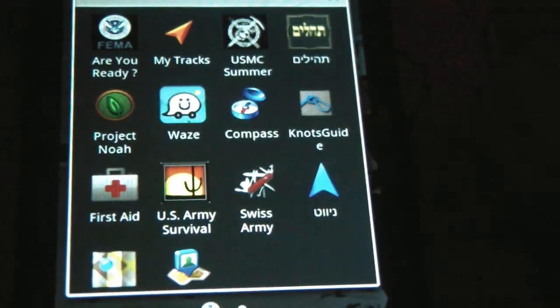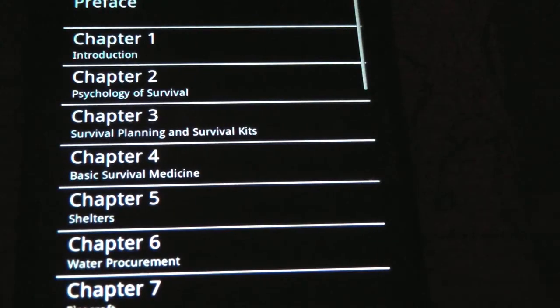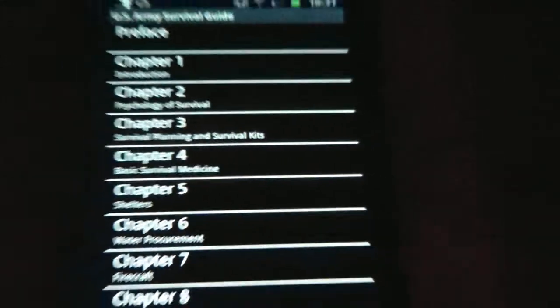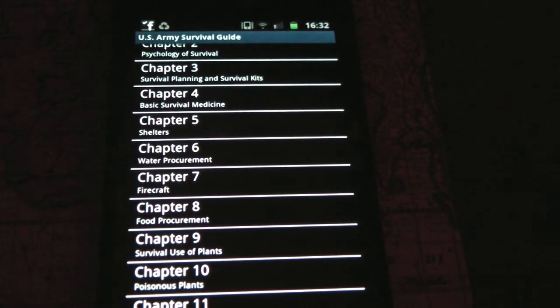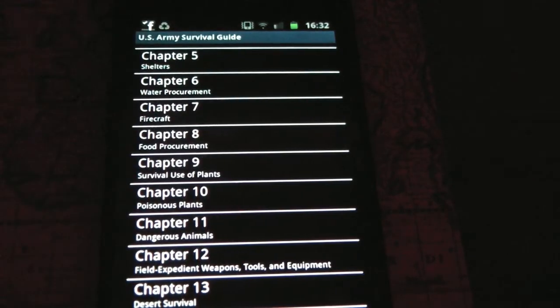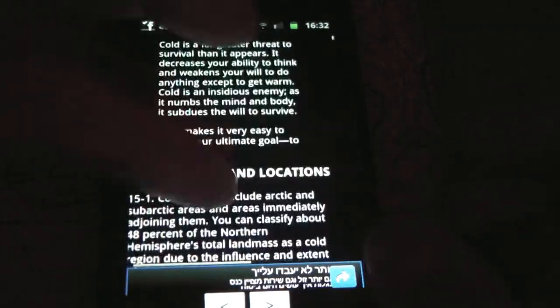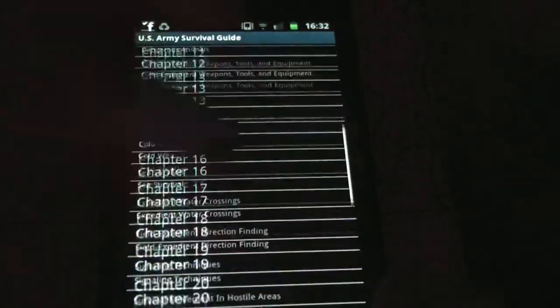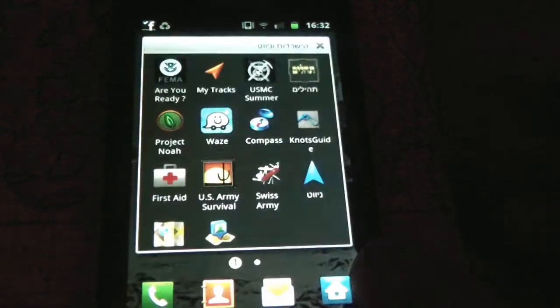Another really nice application is the United States Army Survival Manual. You'll find in this manual a lot of things that you already know — the introduction, physiology of survival, survival planning, survival kit, water, firecraft, food preparation, edible plants, hunting snares, et cetera. It comes with some photos and a lot of information. You can always read it when you're on the road or you want to refresh your knowledge.